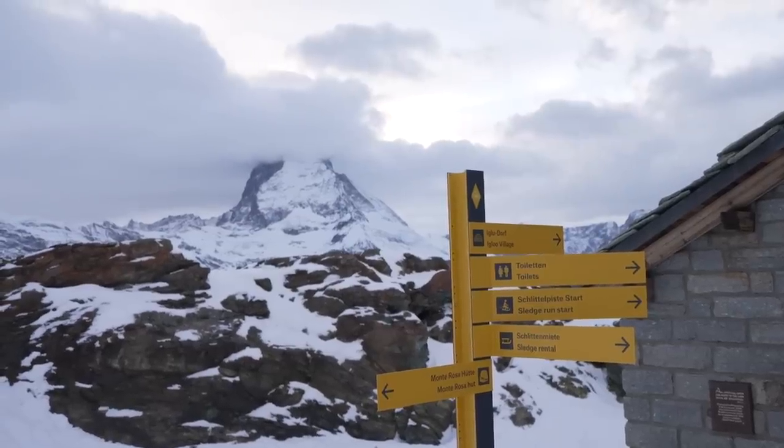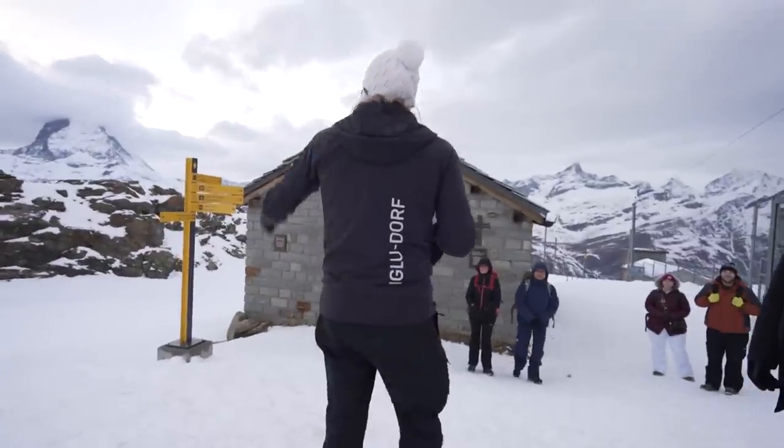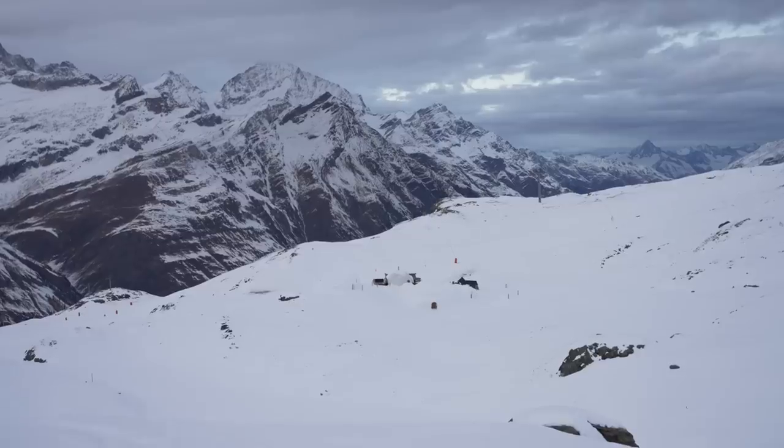Here's where we met our guide, who gave us a little bit of information before leading us down the very snowy mountainside for around 15 minutes. We've got our first glimpse of the hotel and it really is made out of actual snow.